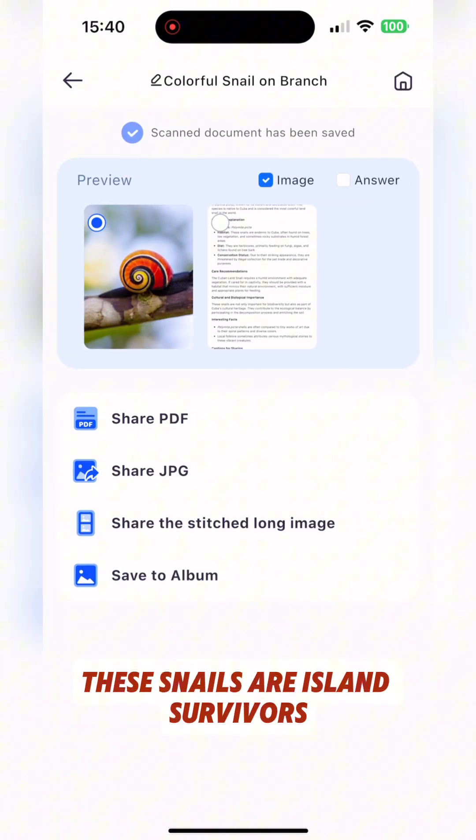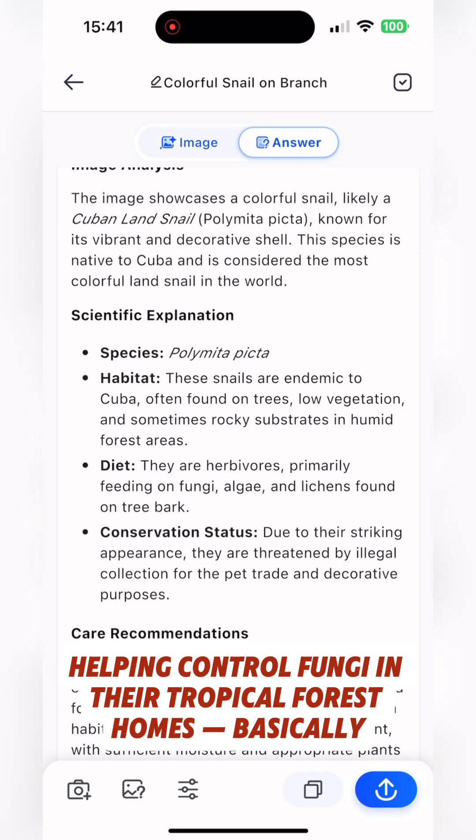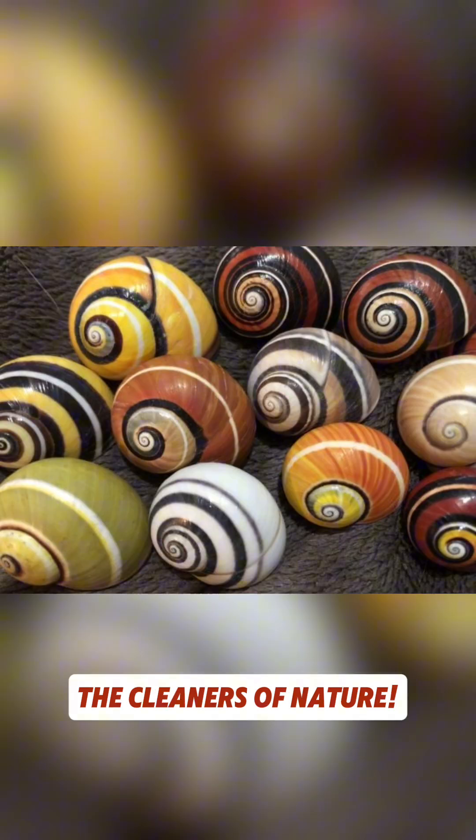Despite their delicate look, these snails are island survivors. They feed on lichens and algae, helping control fungi in their tropical forest homes. Basically, the cleaners of nature.